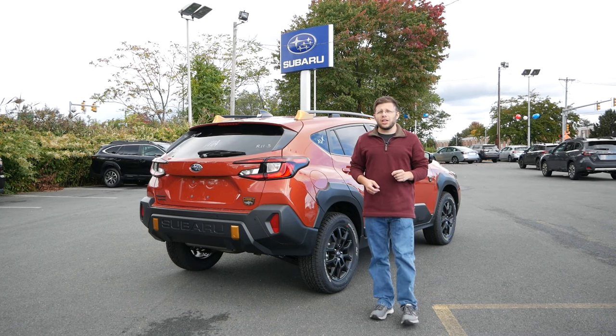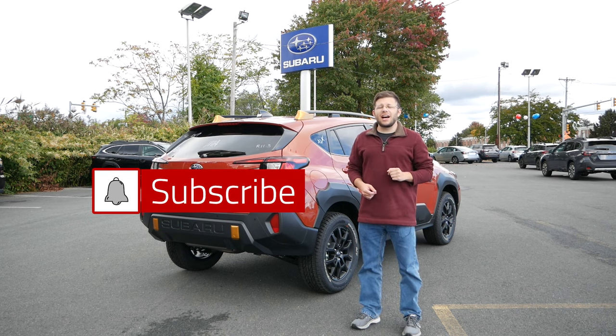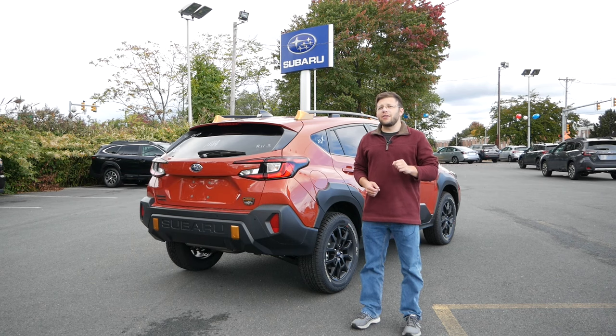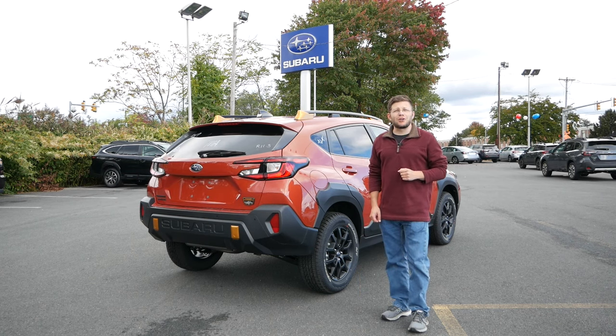Before we get started, make sure you hit the subscribe button and click the notification bell so you're notified every time a new video goes live on the channel. And with all that being said, let's take a look at the Subaru Crosstrek Wilderness.